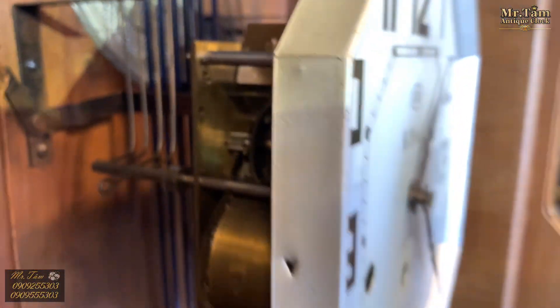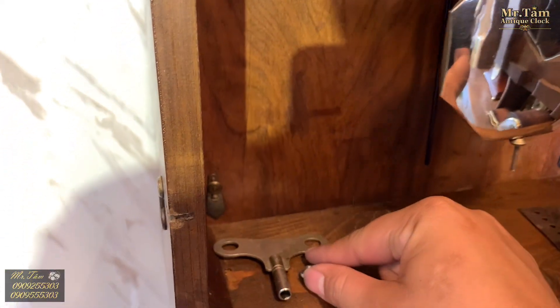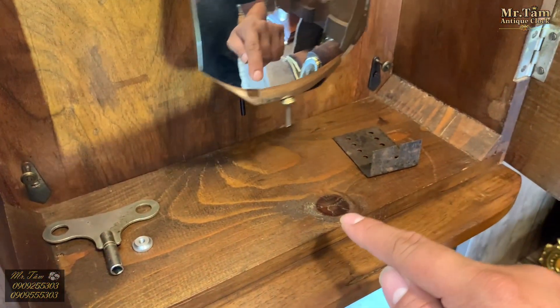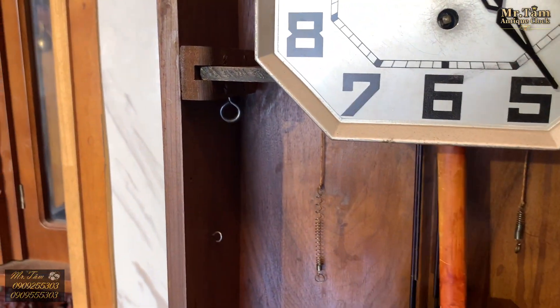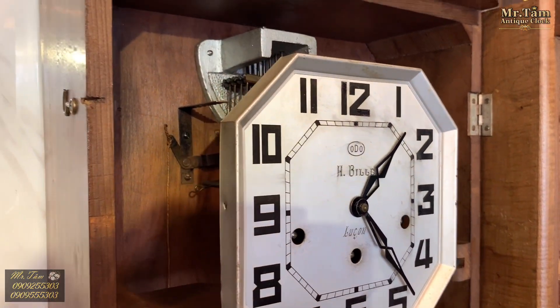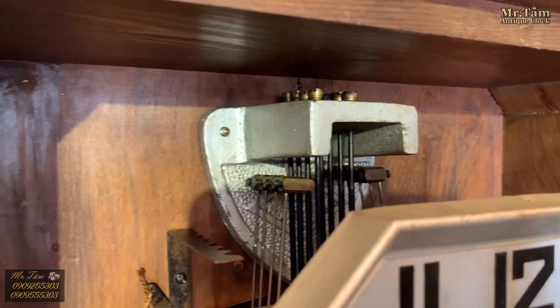Em vừa mở ra để chụp hình bộ máy nên chưa gắn vào. Các bác thấy được phía bên trong có một phần gỗ, một đường vòng gỗ, một nút chỉ gỗ ở đây — rất giá trị. Bây giờ em sẽ cho các bác thưởng thức phần âm thanh của chiếc đồng hồ Odo 36-8, sở hữu phủ gông lồng ngân.